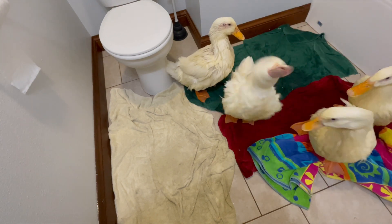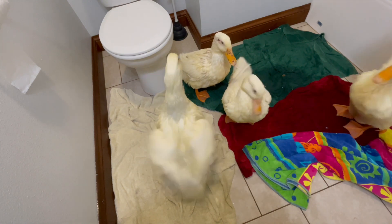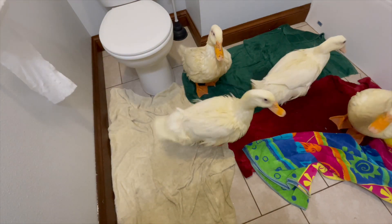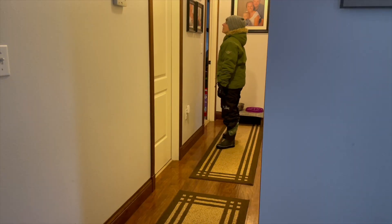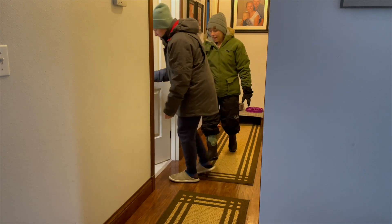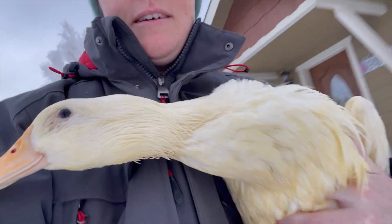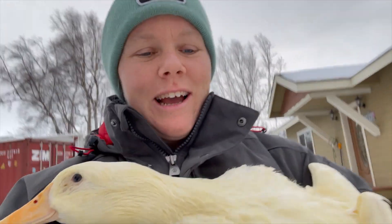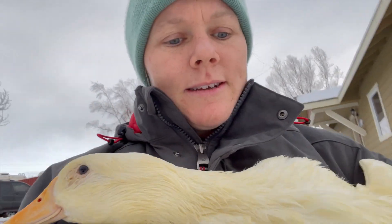Hello. Hello. Back out to the coop we go — now it's time to do the geese. It's gonna be crazy.